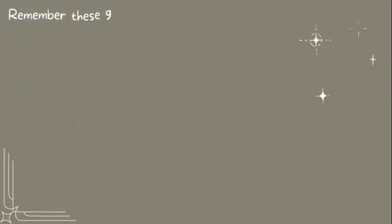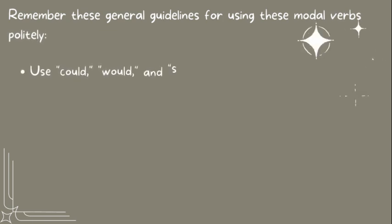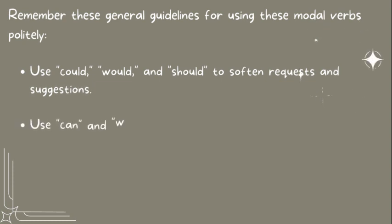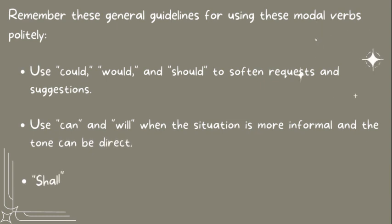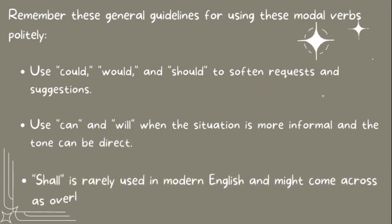Remember these general guidelines for using these modal verbs politely. Use could, would, and should to soften requests and suggestions. Use can and will when the situation is more informal and the tone can be direct. Shall is rarely used in modern English and might come across as overly formal.